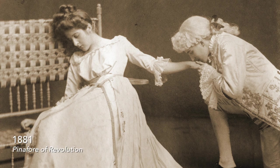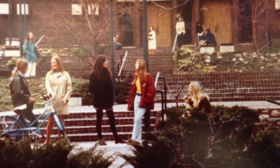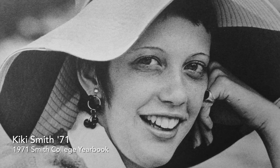The historic clothing collection has its origins in the theater department. When the Mendenhall Center for the Performing Arts opened in 1968, Kiki Smith, class of 1971, started organizing the mountain of clothes that had accumulated after productions. All of those clothes were just sort of jumbled into one large stockroom.